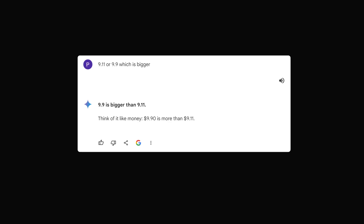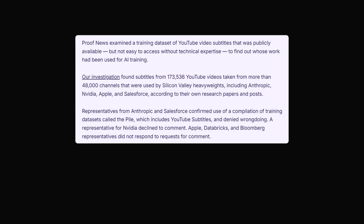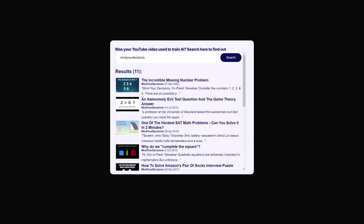These AIs are still in their infancy. The reason they're going to get better is because they're training on human intelligence. According to Ars Technica, YouTube creators like myself were surprised to find that Apple and others trained AI on their videos. Proof News examined a training dataset of YouTube video subtitles and found over 173,000 YouTube videos from more than 48,000 channels used by silicon heavyweights like Anthropic, NVIDIA, Apple, and Salesforce. Many declined to comment; others said it was used for training or research. I looked up on their tool and my channel had several videos used for training.